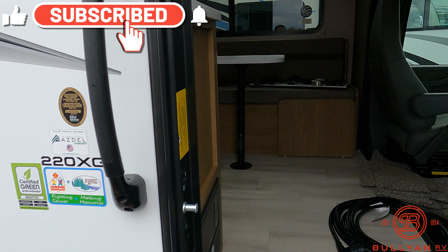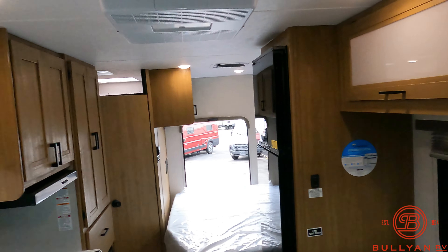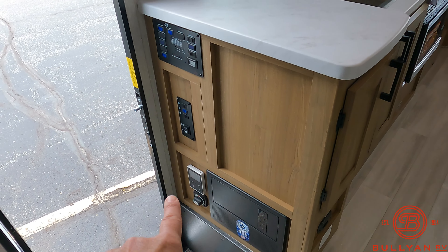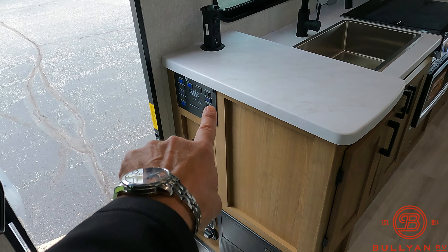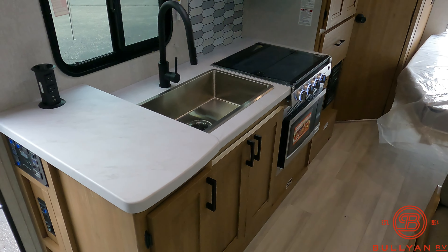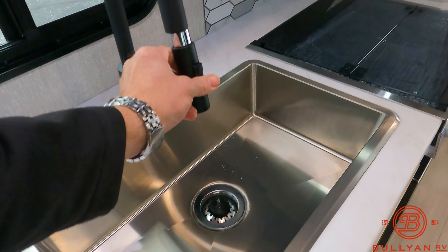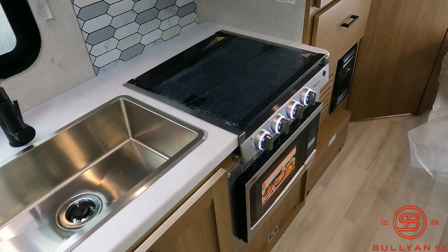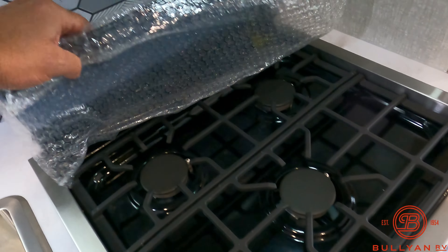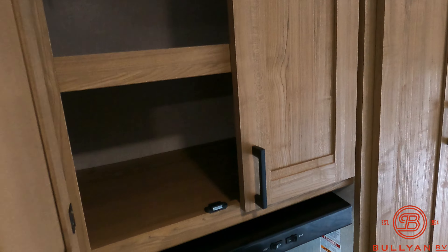Let's take a walk inside. All new interior. Nice counter space, and right when you walk in the door is a battery disconnect switch, along with switches for your lights, awning, generator, and monitor panel. Tanks are empty — that's a good thing. Stainless steel sink with a little sprayer — someone getting mouthy at the dinette, give them a little squirt. Range top and convection microwave. Three-burner stove, and the stove cover has a nice backsplash as well.